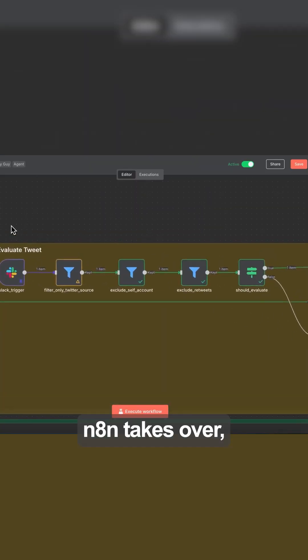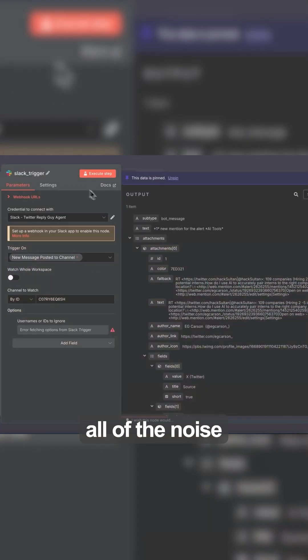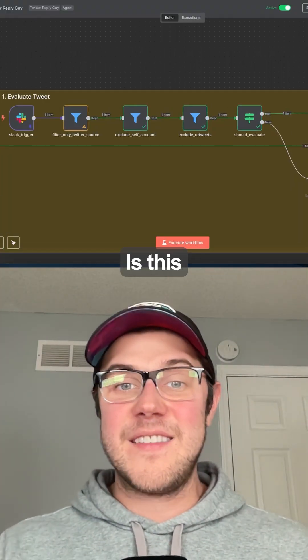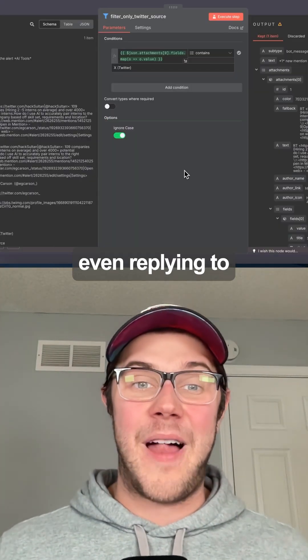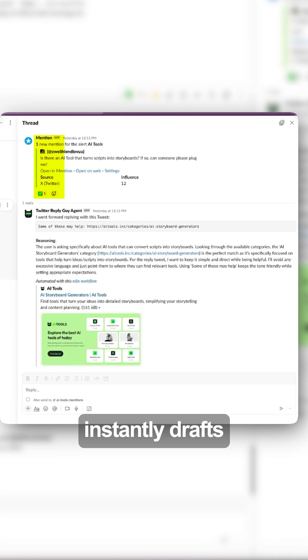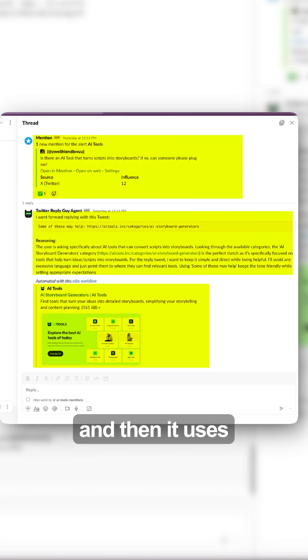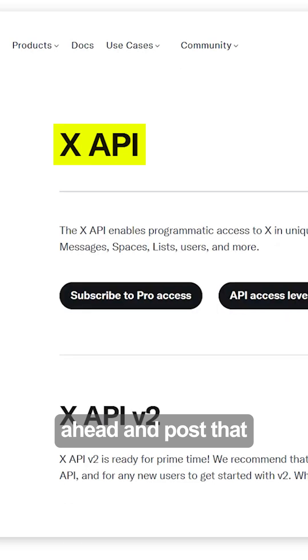From there, Anymatch then takes over. It filters out all of the noise — no retweets, no irrelevant chatter. Then AI steps in to check: is this a real question worth replying to? If yes, it instantly drafts a helpful reply with the perfect link to my AI tools directory, and then uses the Twitter API to go in and post that.